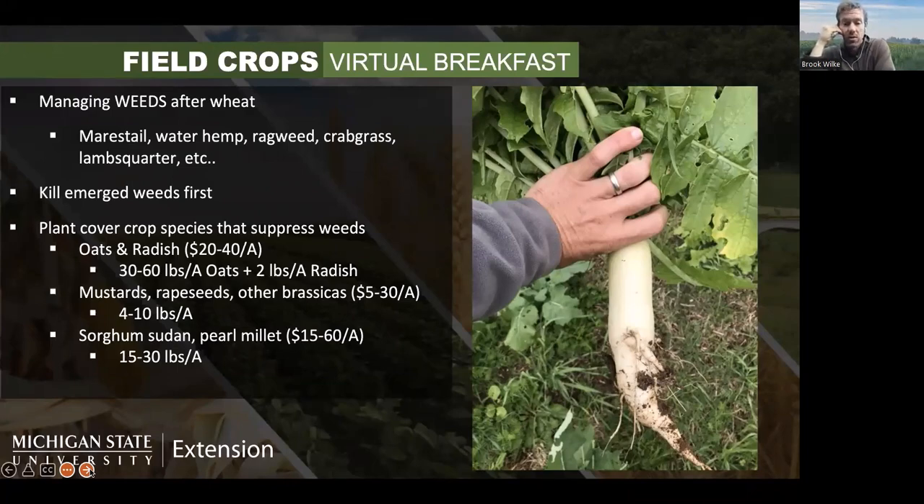The first thing you've got to do is kill your emerged weeds after wheat. A lot of times we have what appears to be fairly clean fields at wheat harvest depending on your weed control during the crop season. But there are often tiny weeds that have emerged and are hard to notice. Scout out your field, figure out what's there, and then use an herbicide that will kill the weeds and/or some light tillage to kill the emerged weeds.